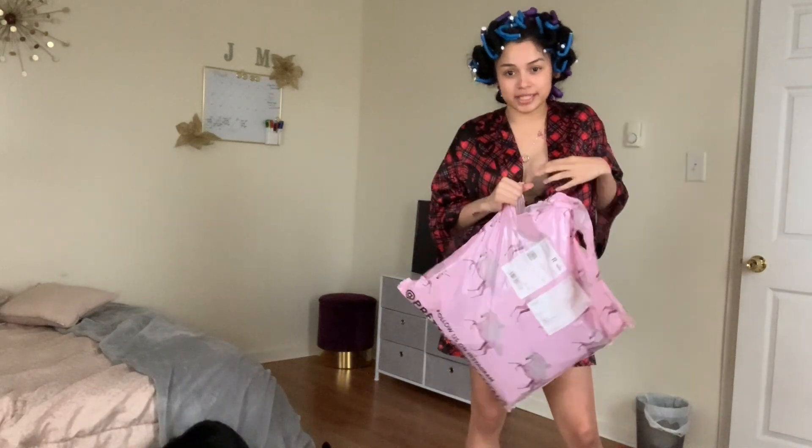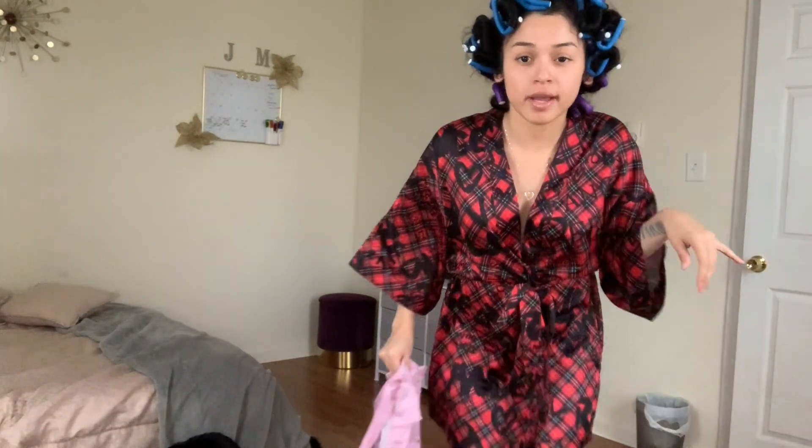And I know I look like somebody's auntie — don't come for me, because guess what? I'm a natural beauty, baby.